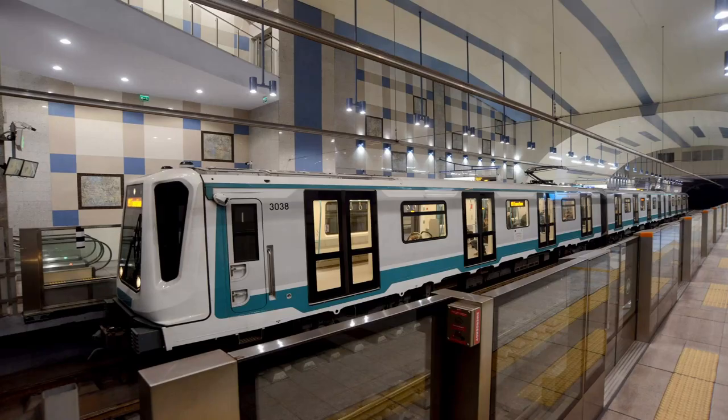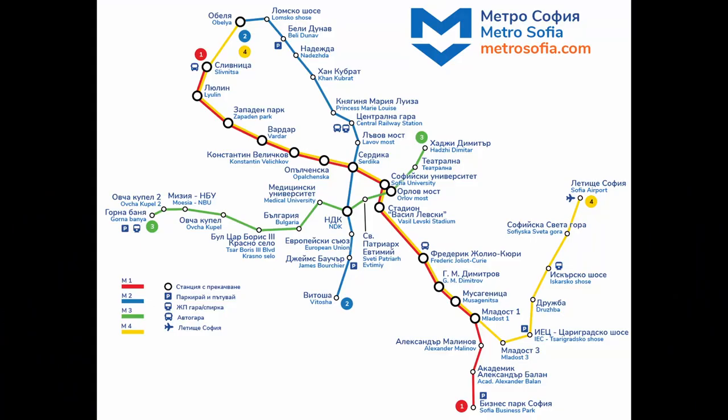One of the more recently built metro systems in Europe, the Sofia Metro celebrated its 25th anniversary in January this year. It consists of four standard gauge lines with 47 stations, carrying over 300,000 people each day.